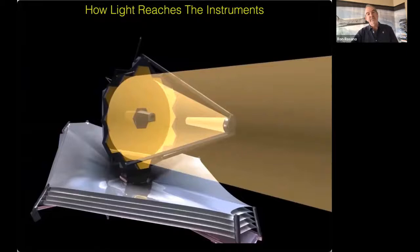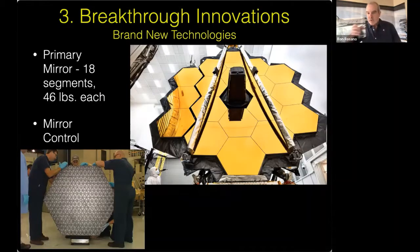How does light reach the instruments? It's bent and folded a number of times. As light comes in it strikes the primary mirror and gets bent to a point, then reflects off the secondary mirror — about 60 feet away from the primary. The secondary mirror continues focusing the light down through the aperture in the middle of the telescope and into the science instruments in the back.